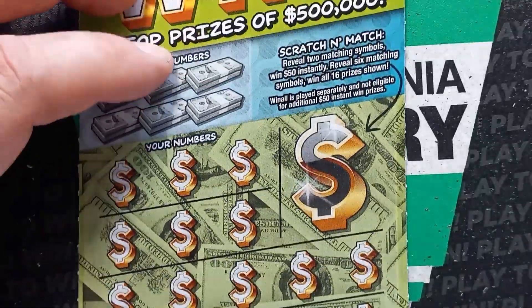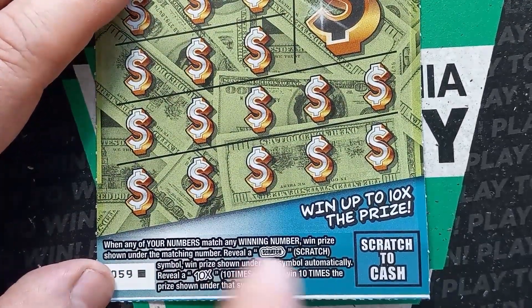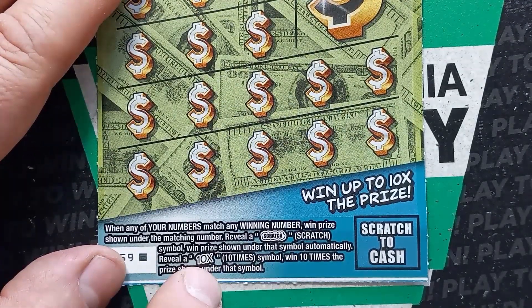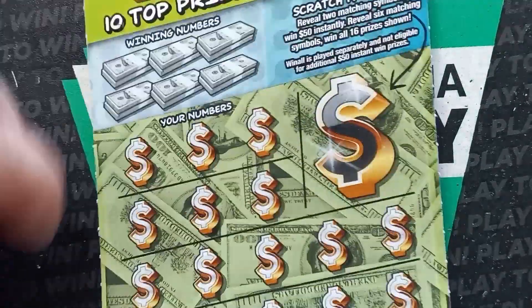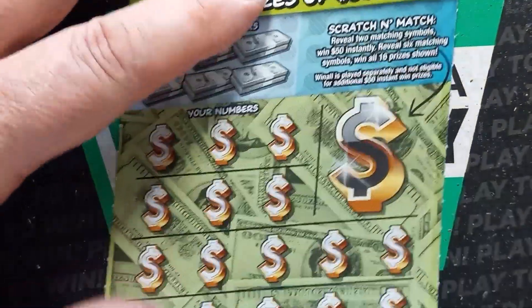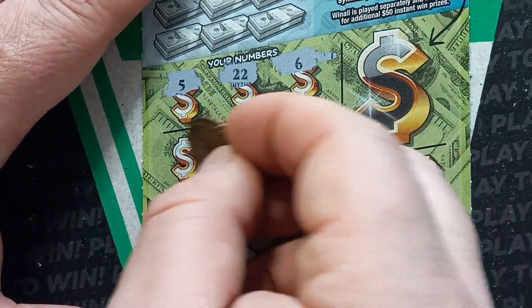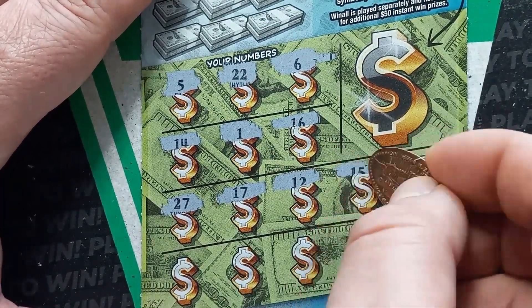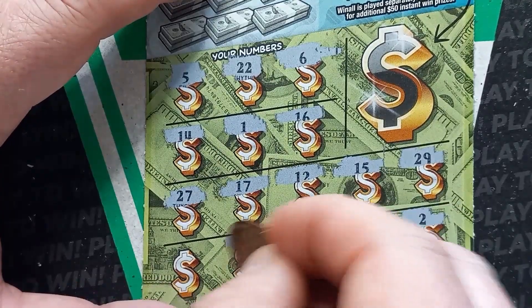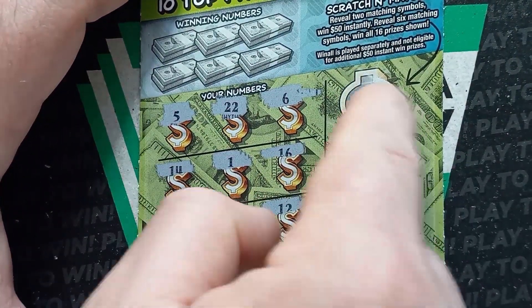On to Scratch and Win. We haven't gotten a nice win on this one yet — this is the newest $10 for the Pennsylvania Lottery. Looking for a number match here. If we reveal the scratch symbol, we win the prize underneath. The 10 times is at least 100 bucks. This does have the bonus area — if we get two matching symbols here, it's $50 instantly. If we reveal all matching symbols, it's a win all. Chances on this one are 1 in 3.73. 5, double deuce, 6, 14, 1, 16, 27, 17, 12, 15, 29... not 50, it was 59, not 29. 2, 27, 30, and a number 9. Let's scratch that whole bonus section off.